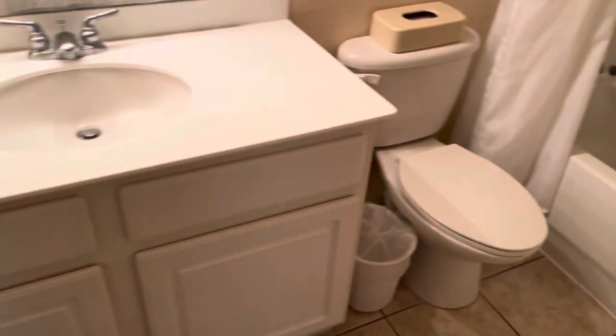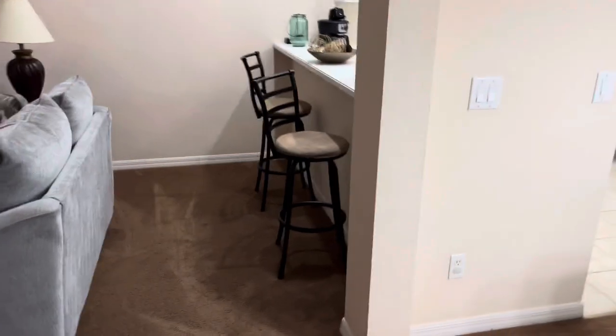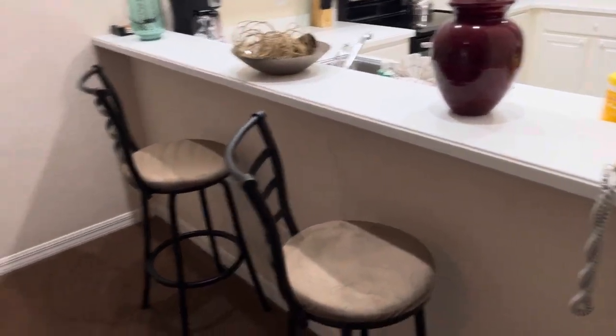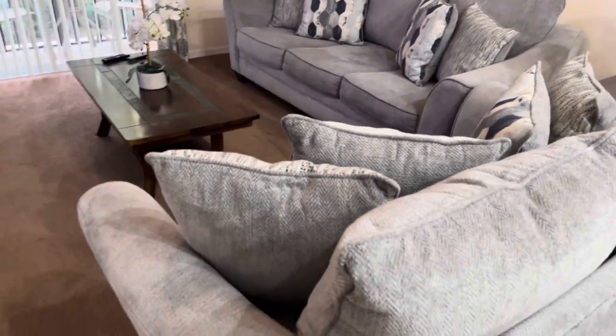Looks nice and tidy, I like that. There's a vanity mirror there. We got a nice — looks like at least a 32-inch TV going up there. There's a little sitting area. Again, this is Building 16, condo 109.